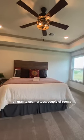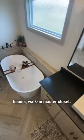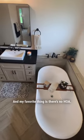Here are some of my favorite things. It's all granite countertops, a couple of rooms have vaulted ceilings, stained wood beams, walk-in master closet. And my favorite thing is there's no HOA, so you can build a shop or whatever you want to do.